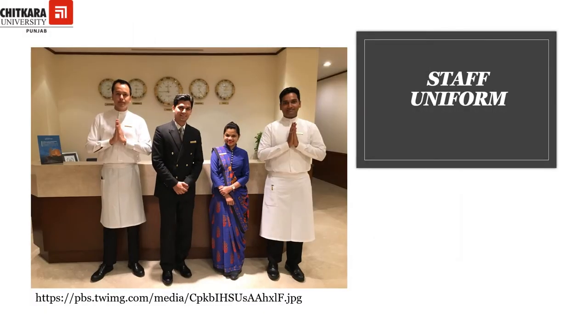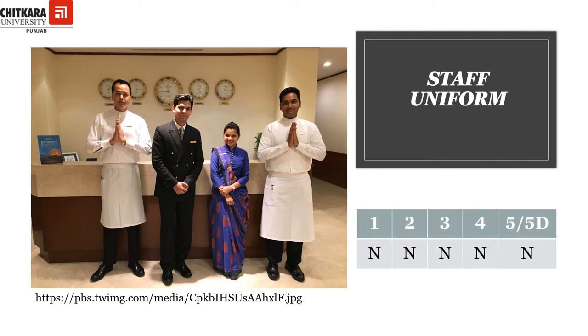As someone said, the first impression is the last impression, and indeed it's the uniform that makes a very positive first impression of a staff. So it has been made necessary for all star category hotels to provide uniform to their staff who are coming in guest contact, or they are called as the front of the house staff.